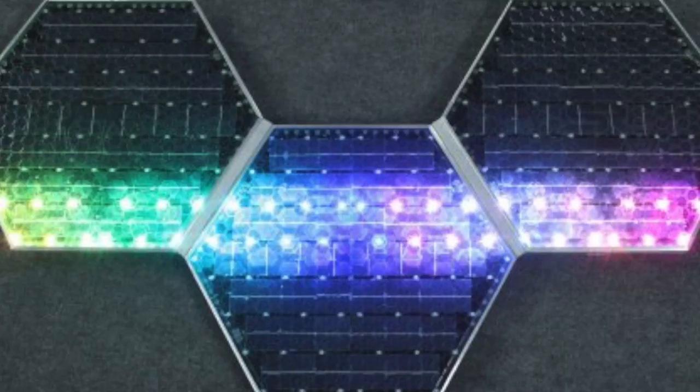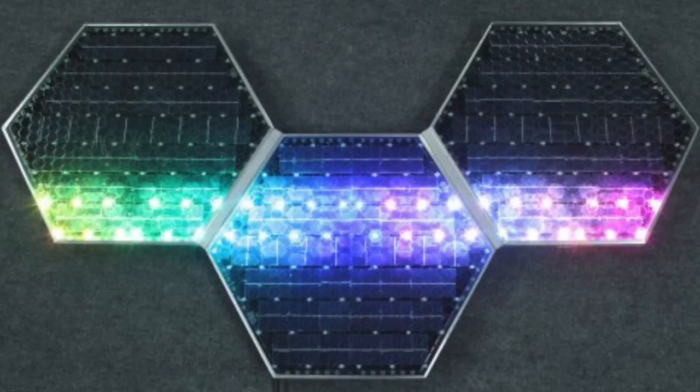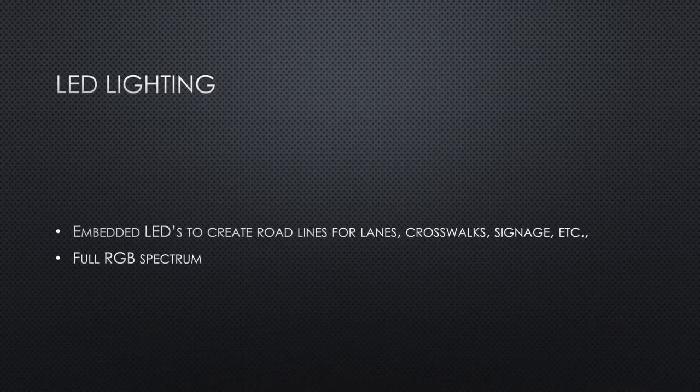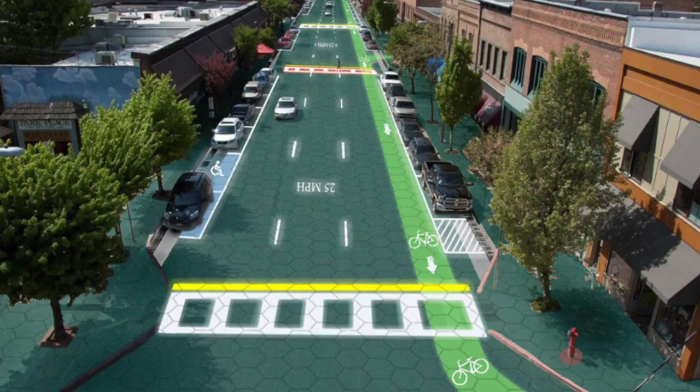With the solar roadways being glass top solar panels, painting road lines onto them would block the sun and reduce their ability to produce energy. This issue was easily solved by integrating LED lights into the panels that can easily be programmed into any shape or pattern. This gives endless opportunities for lines, signage, road verbiage, and even decoration. Also, these small panels can sense obstructions like animals, large rocks, or even collisions, and alert drivers beforehand and even possibly reroute traffic safely and instantly.